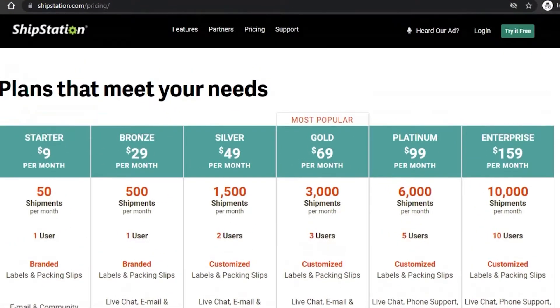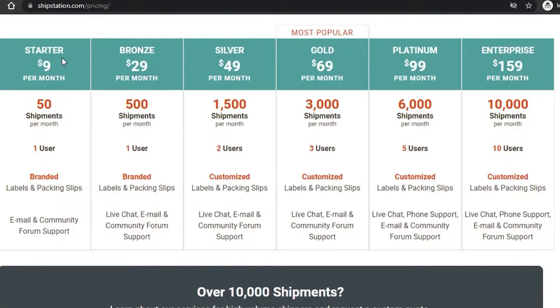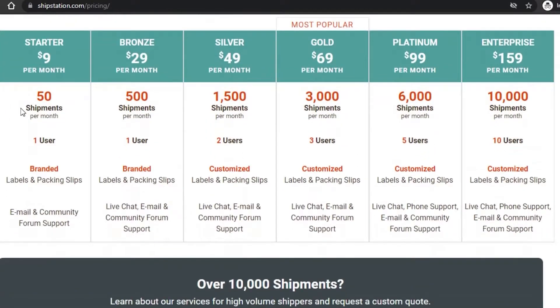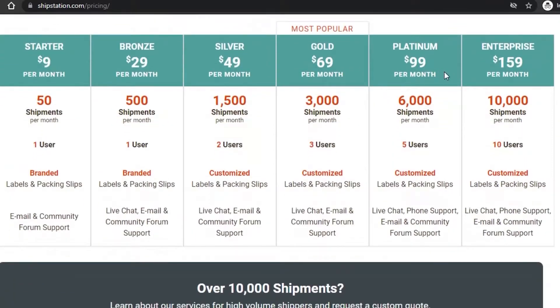Now let's check out ShipStation's pricing. There is a starter pack for $9 USD per month covering 50 shipments per month, one user, branded labels and packing slips, and email and community forum support. The bronze plan is $29 USD per month with 500 shipments, and silver offers 1,500 shipments. It continues up through gold, platinum, and enterprise plans.